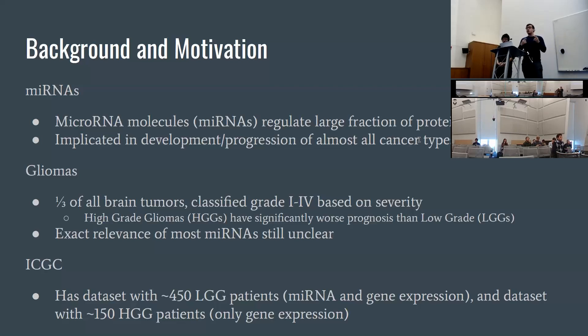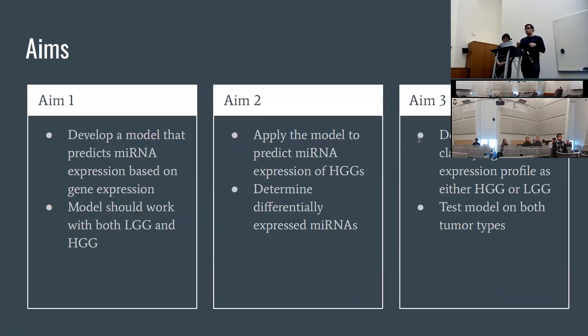We kept looking online and couldn't find an HGG dataset that had both gene expression and microRNA expression data. So our first and second aims were to develop a model that could predict a microRNA expression profile based on a gene expression profile, and to make sure this model worked regardless of whether a patient was low grade or high grade. The idea would then be to apply this model to predict microRNA expression profiles over the HGG dataset.